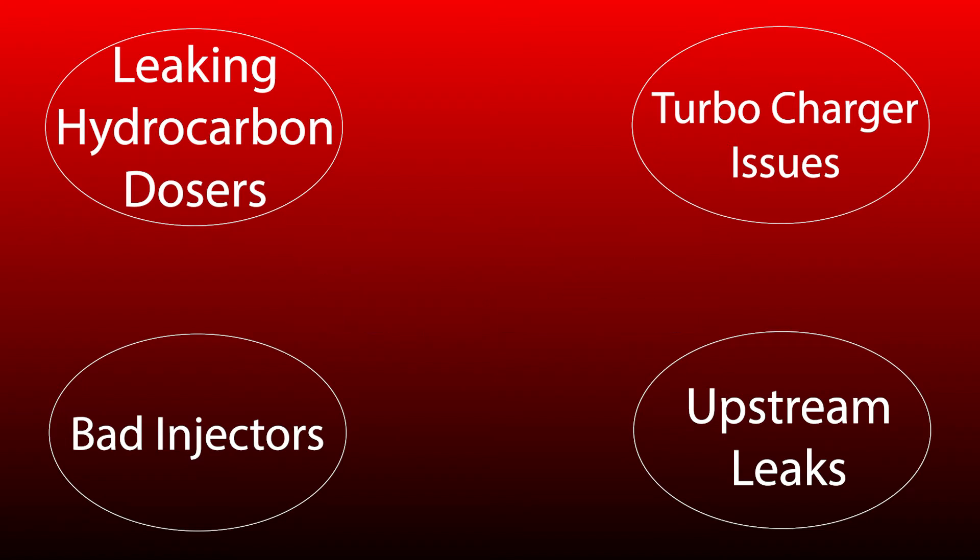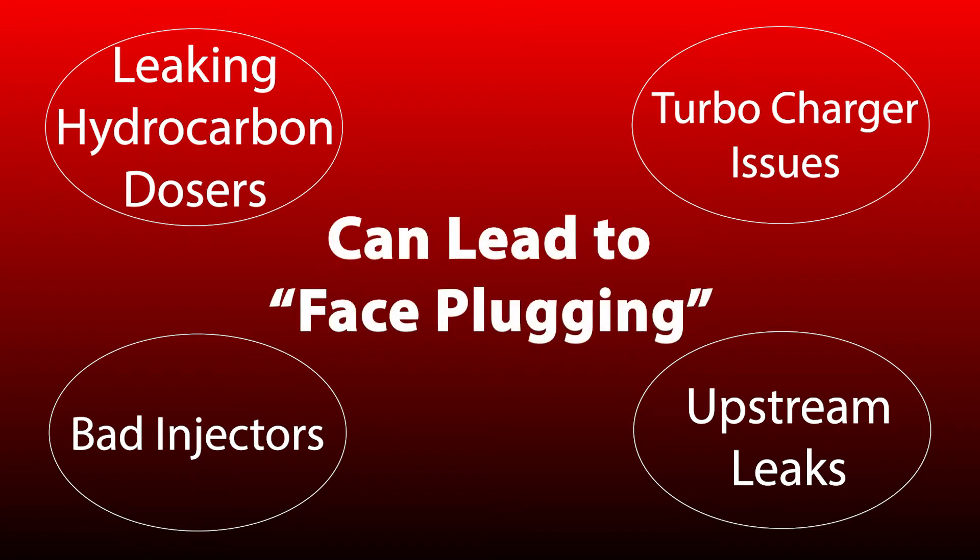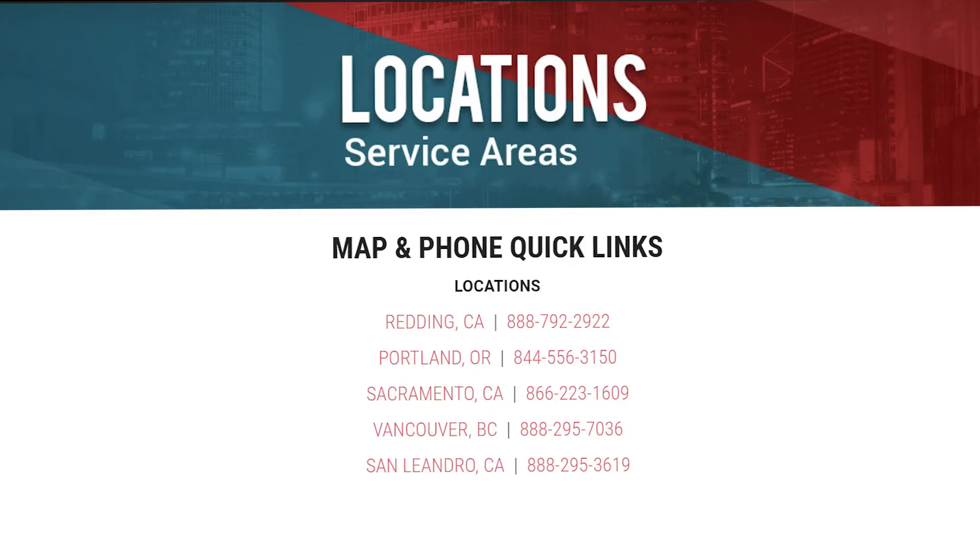Any one of those problems can lead to something called face-plugging, where the inlet side of the DOC becomes plugged by a buildup of carbon.